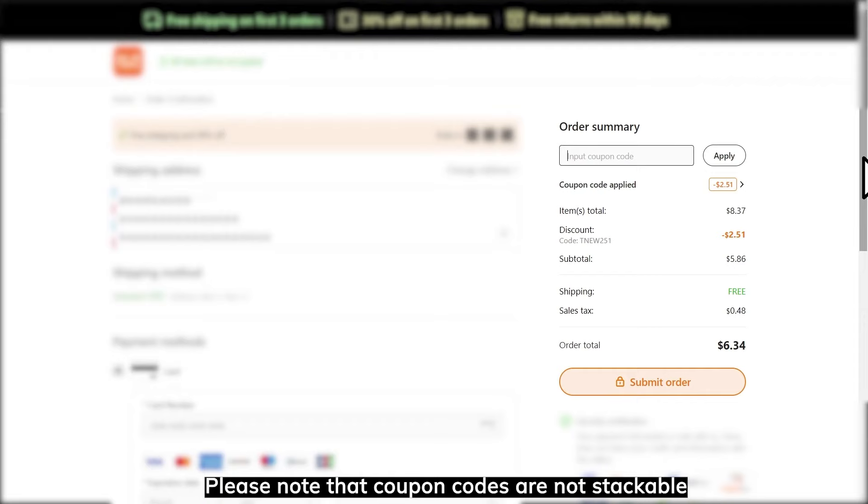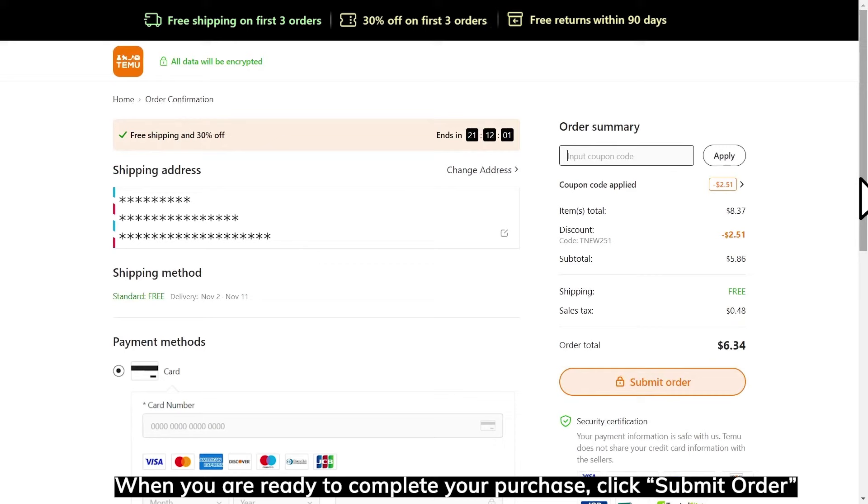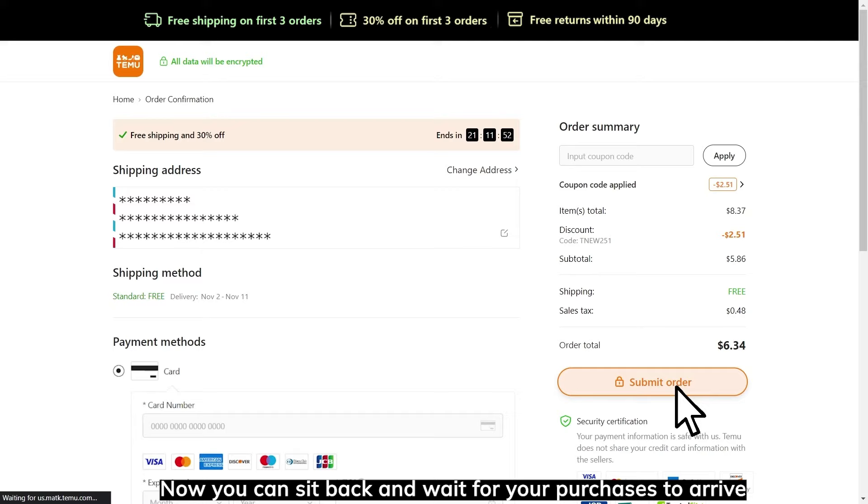When you are ready to complete your purchase, click Submit Order. You'll receive confirmation when your order is successful. Now you can sit back and wait for your purchases to arrive.